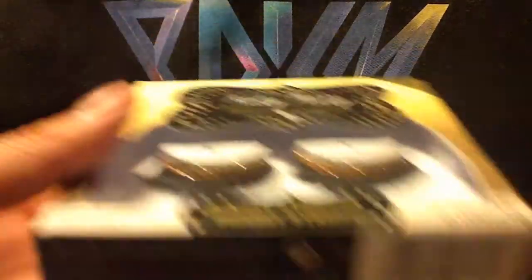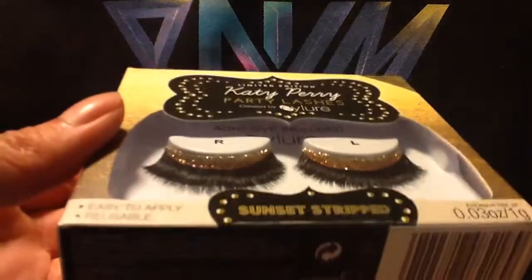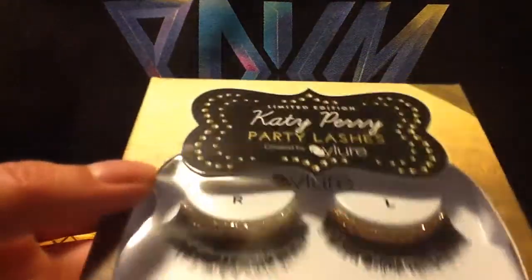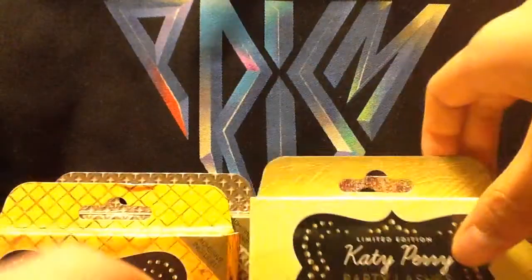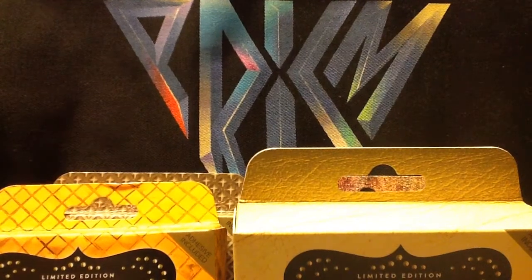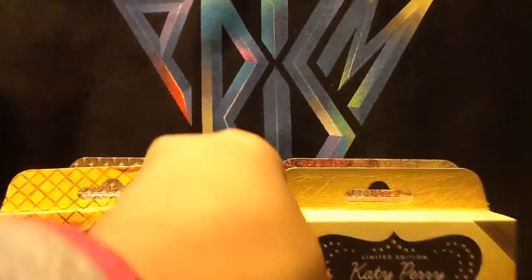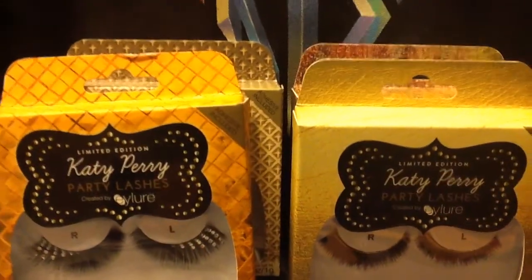Last but not least, there is Sunset Stripped, and this looks pretty cool. It's all stripped and sunset-y — what? That made no sense, I'm sorry. And this is the back, of course. So these are the four party lashes — that's pretty fun.